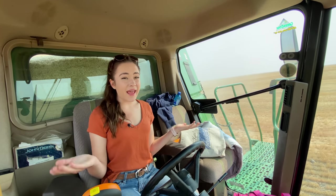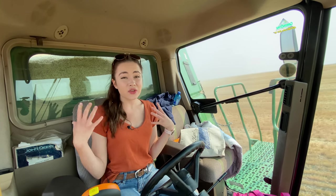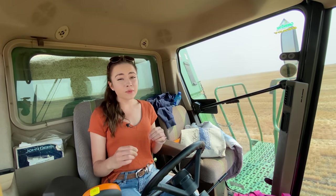Hello, welcome to Kate's Ag. Today I am driving my dad's new combine again. He had to run to town and get some parts.